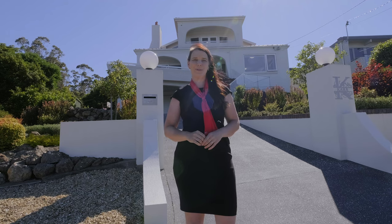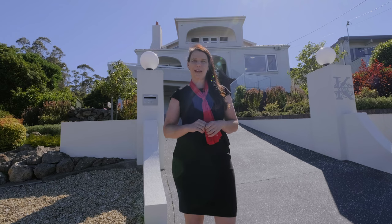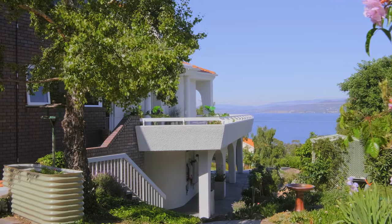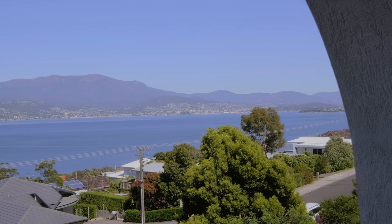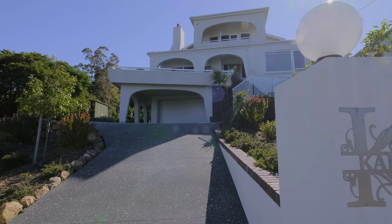Showcasing Mediterranean influences, this imposing home is known for its visual statement. Boasting over 440 square metres of living area, this property offers space for everyone including a range of opportunities.